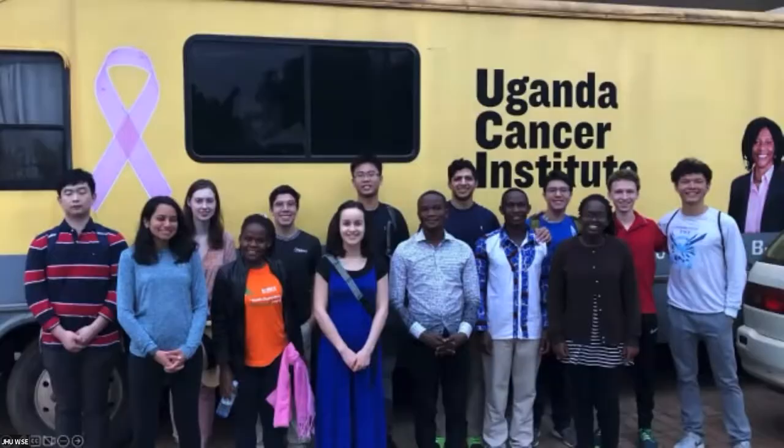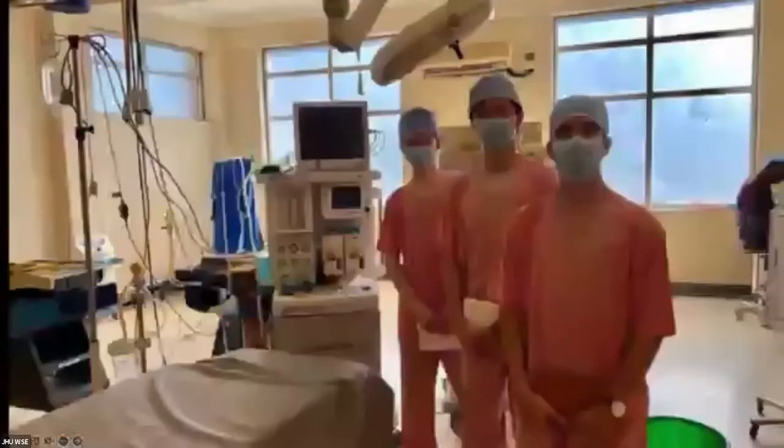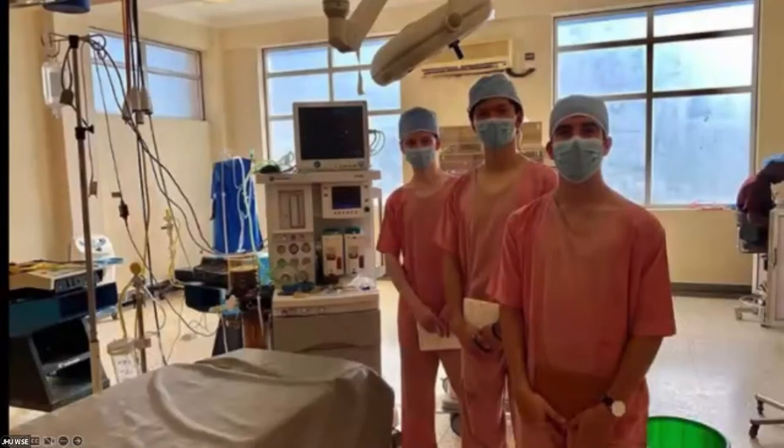We had a diverse group of activities over those three and a half weeks to immerse them in the healthcare and engineering challenges of a low and middle income country. They went to the School of Public Health for a lecture on healthcare systems, and the Ugandans were very generous — they let us right into the operating room many times. Students went to public hospitals, private hospitals, rural clinics, got to see patients, and talked to a lot of clinicians — just incredible opportunities.